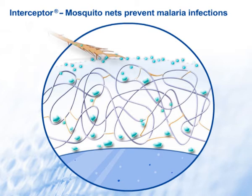The insecticide concentration on the net surface is completely harmless for humans. But things are different for mosquitoes. Even after brief contact with the net, more than 99% of mosquitoes are knocked down and die after a few minutes.